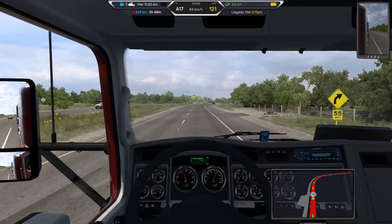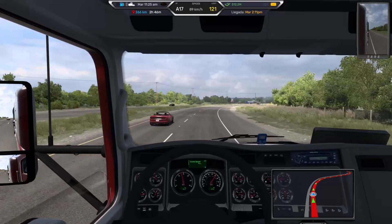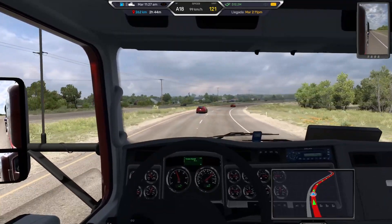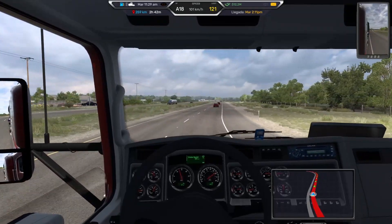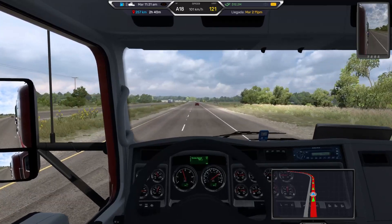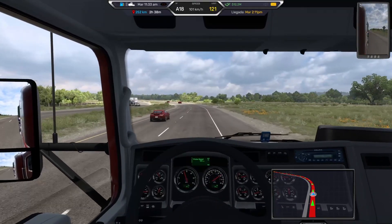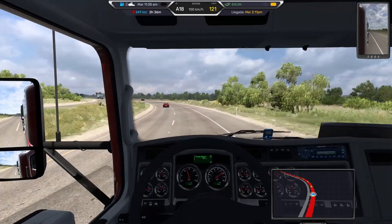We are currently in the T680, which is the latest one recently added to the game, but we are using this old one, this truck that already has its years. We see that the map has not been fully explored — this is the other area.